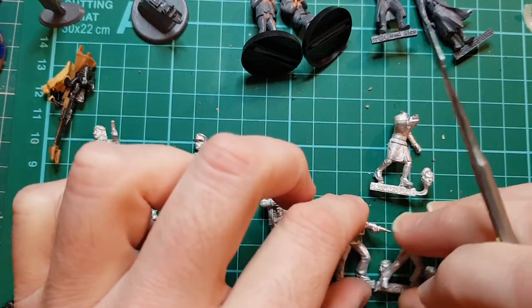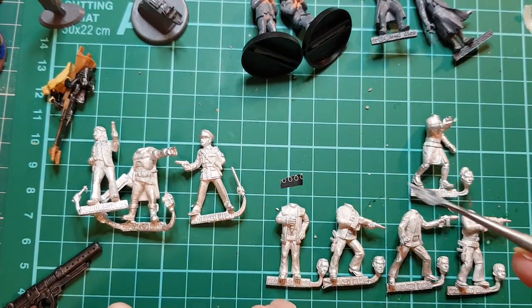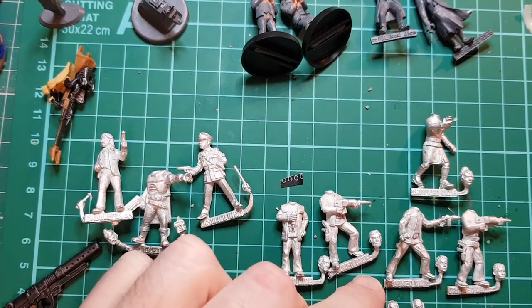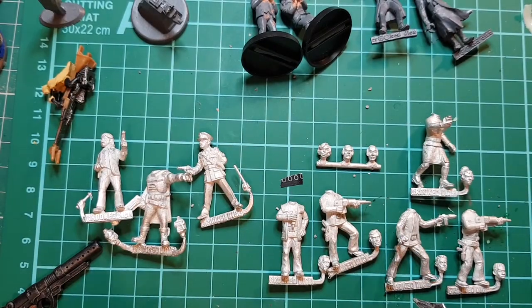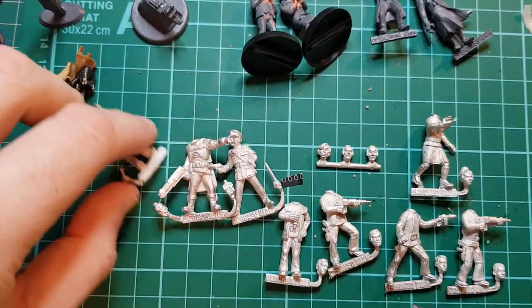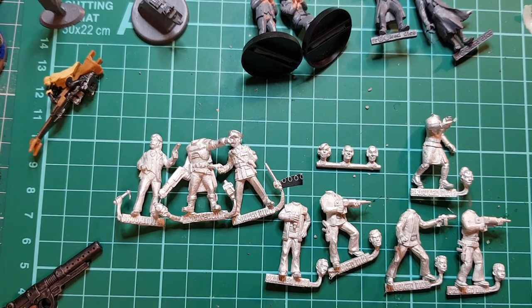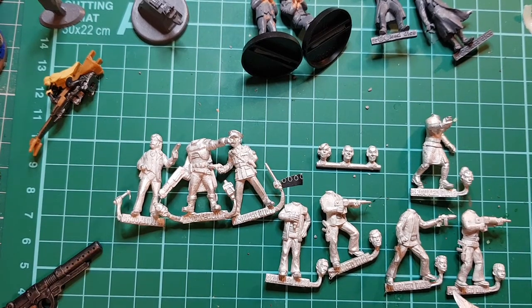These were on sale at the moment. I think the Space 1999 set — you get five figures — was about 15 pounds, but the head sprue was just a pound, which is mad value. These other figures were sort of three quid each, something around that. Really nice little set, and I'll do a video of painting each of these when I can get round to it.